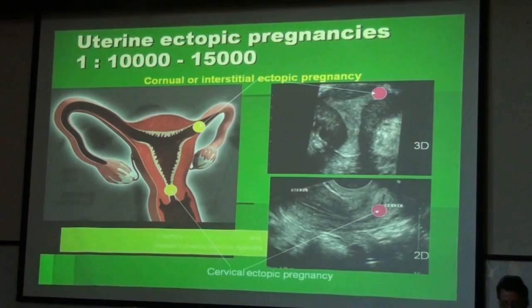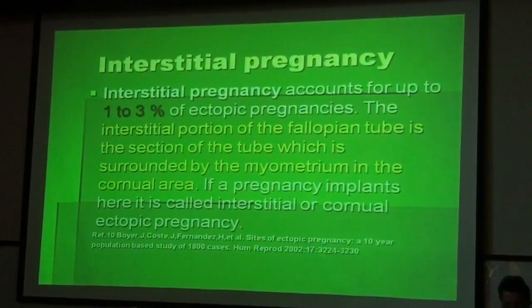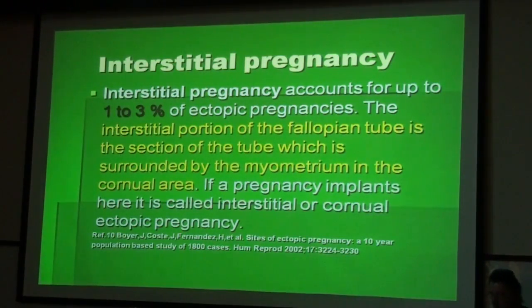I would like to come to the uterine ectopic pregnancies. We have here the cornual or interstitial pregnancy and the cervical ectopic pregnancy. The interstitial pregnancy accounts for up to 1 to 3% of all ectopic pregnancies. The interstitial portion of the fallopian tube is the section of the tube surrounded by myometrium in the cornual area. If a pregnancy implants here, it is called interstitial or cornual pregnancy.